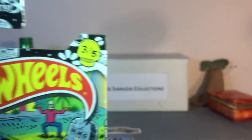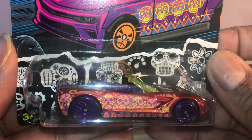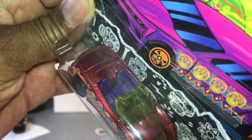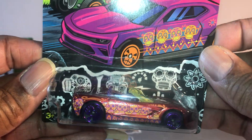First one up is number three of five — the Corvette Stingray, decorated with skulls. All of these have skull wheels on them, kind of spooky. Nice yellow tinted glass, purple interior, lacking details front and rear. I think these would make nice customs, just change your wheels.